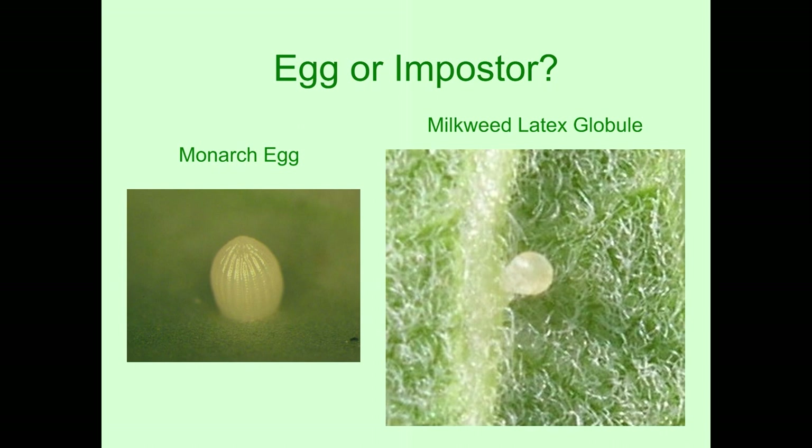What does a monarch egg look like? The picture on the left shows it's a little bit taller than wide, with little ridges. On the right is just a little globule of milkweed latex. Milkweed has this white liquid in it — if you break a milkweed leaf, white liquid comes out. In this case, it's probably just a little insect that made a tiny hole in the leaf and a bit of that latex oozed out. When I first started studying monarchs, I brought in quite a few of these little latex globules. It was a surprise that they didn't hatch, but one learns over the years what is an egg and what isn't.